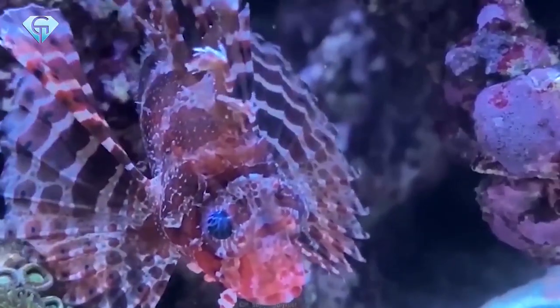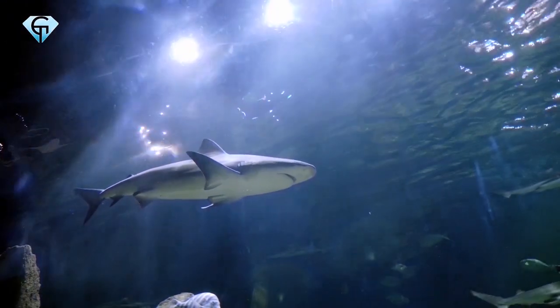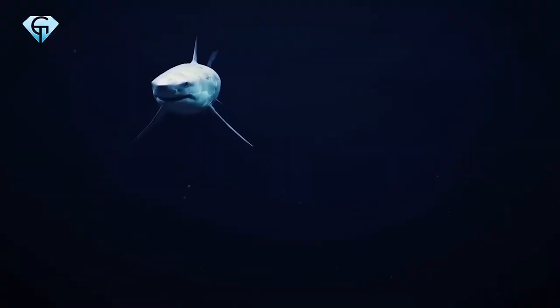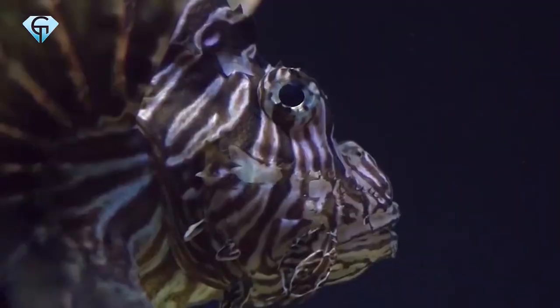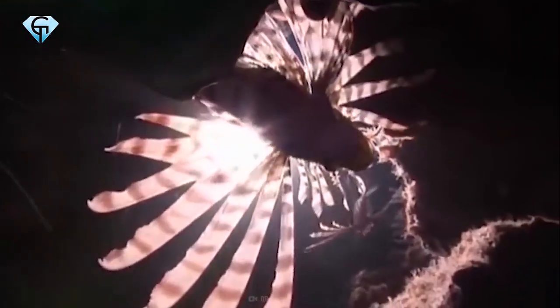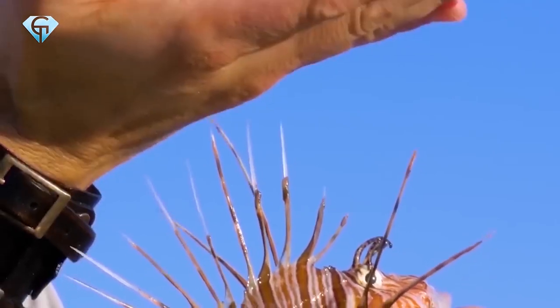Red Lionfish even scare the hell out of sharks! Sharks are the deadliest predators on Earth. They can rip prey apart with just one bite, but even sharks tend to keep their distance when it comes to the Red Lionfish. It is one of the most beautiful fish from afar, but can really show predators who's boss. Join us as we reveal where this fish can be found and what to do if you're attacked by the Red Lionfish.